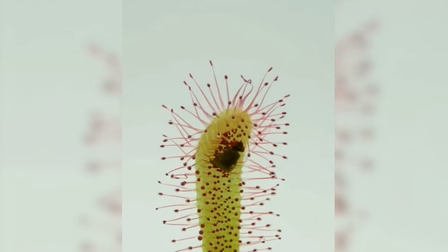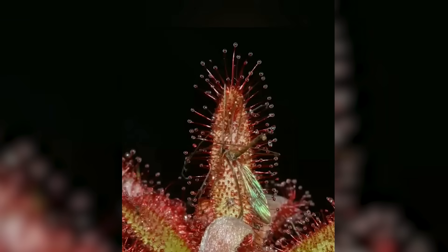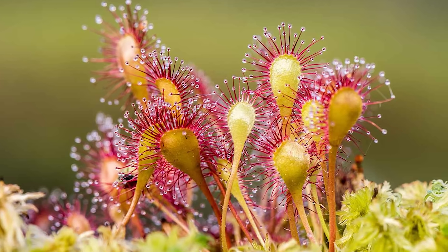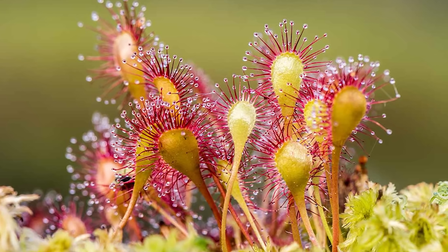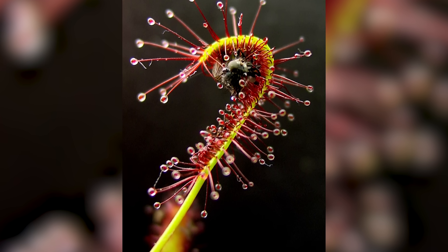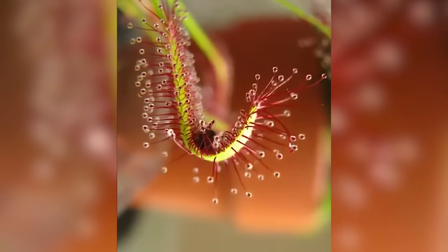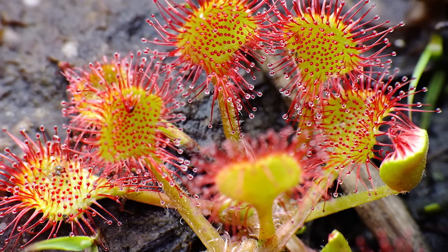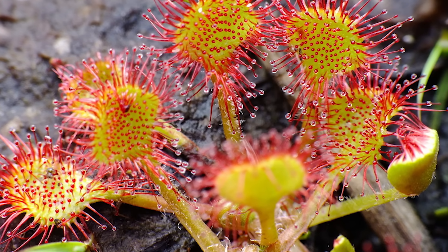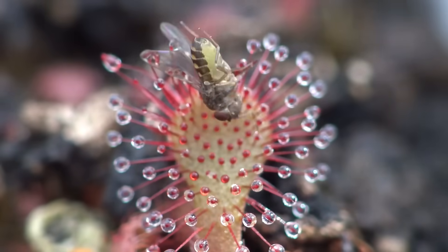Sundews are among the creepiest of the carnivorous plants, and they do things a bit differently. Instead of snapping or trapping, they use sticky glandular hairs to catch their prey. These hairs secrete a glue-like substance that is irresistible to insects. As the insect struggles, it only becomes more entangled in the web of goo. Once immobilized, the sundew slowly folds in on its prey, digesting it alive. It is a slow, torturous process, and in the end, the insect is reduced to little more than nutrients for the plant. If you've ever gotten stuck in a spiderweb, you'll understand how horrifying it must be to fall victim to one of these plants.